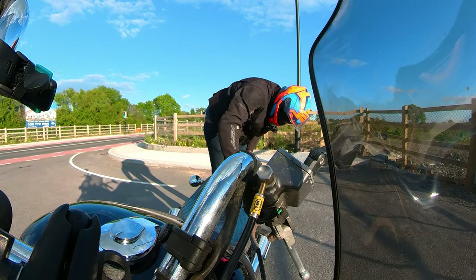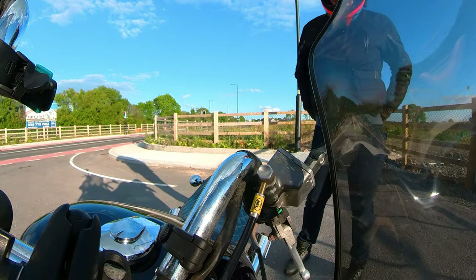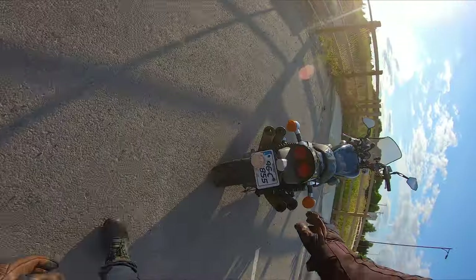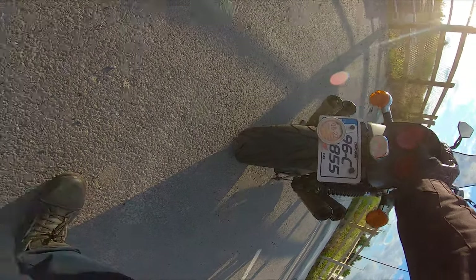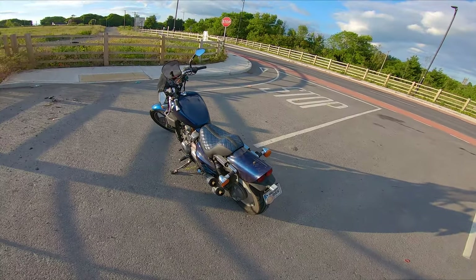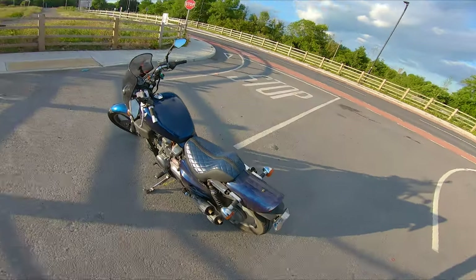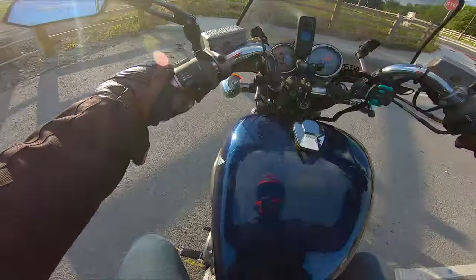There doesn't seem to be any play there - I wonder if it just slipped. Maybe it's just cold or something. I'm not seeing any movement. What you're looking for if this happens to you is the tire moving side to side - I'm not seeing that. I did check them pretty recently. The tire doesn't seem soft either. Maybe there was just oil on the road. Okay, not to worry - we'll take a different route.